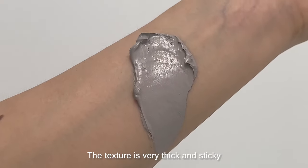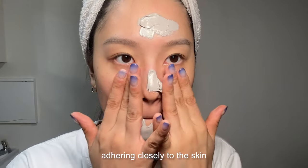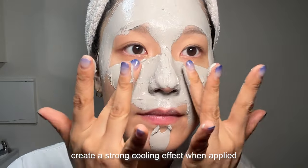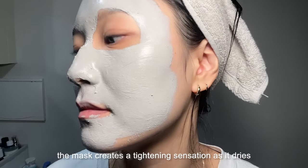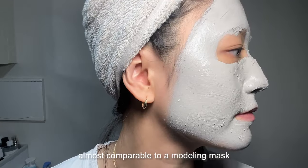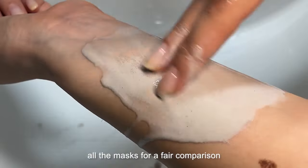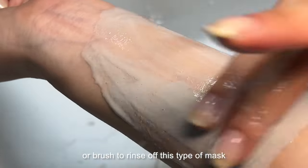The scent is almost non-existent with only a slight hint of the typical clay mask smell. The texture is very thick and sticky — it applies smoothly and heavily on the face, adhering closely to the skin, feeling like the mask is filling every pore. The menthol derivatives create a strong cooling effect when applied. Because the main ingredient is volcanic ash, known for its powerful absorption, the mask creates a tightening sensation as it dries. The cooling effect is also quite intense, almost comparable to a modeling mask. Since this mask adheres so tightly to the pores, it can be quite challenging to rinse off — I'd recommend using a cloth or brush.